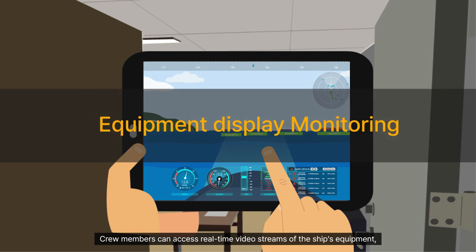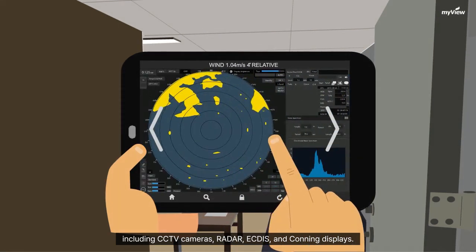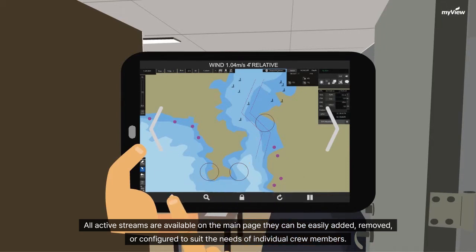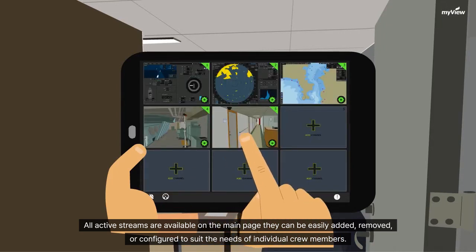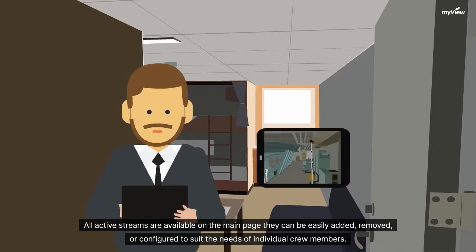Crew members can access real-time video streams of the ship's equipment, including CCTV cameras, radar, ECDs, and conning displays. All active streams are available on the main page. They can be easily added, removed, or configured to suit the needs of individual crew members.